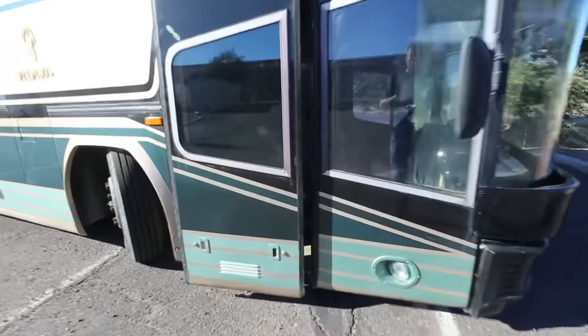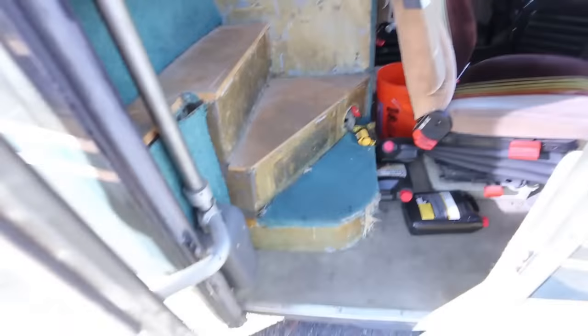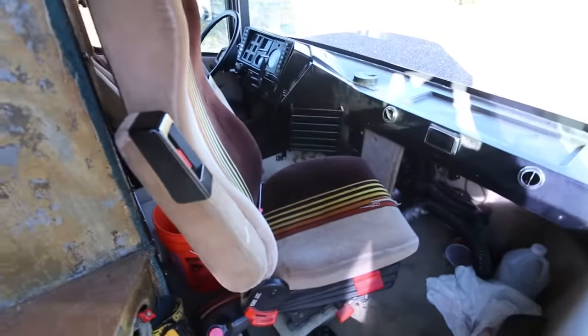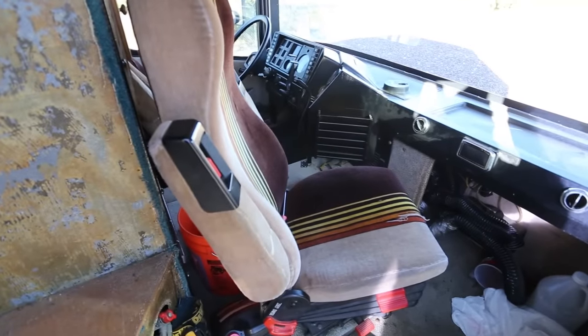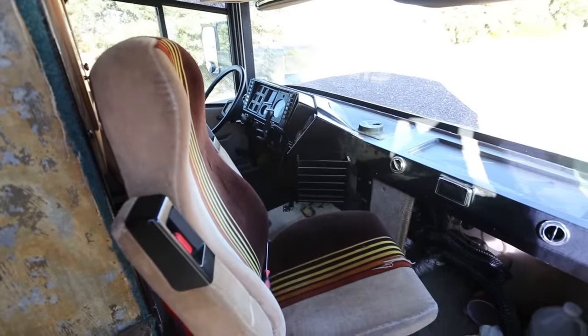One of the neat features about this bus is its pneumatically operated door. Air pressure is a little low right now, so it makes the door really slow — that's also part of the reason the bus is sitting down. On the curbside entrance, you've got stairs that go up into the living area, and you've also got access for the driver and passenger seat. I'll show more of the driver's area in a few minutes.